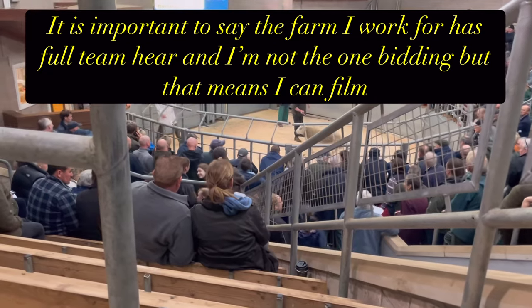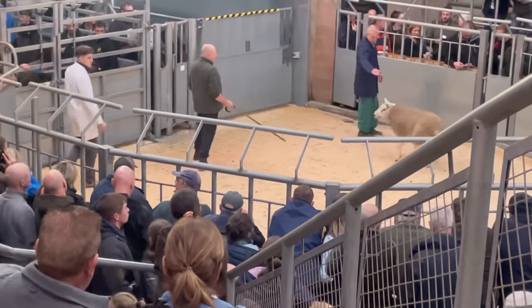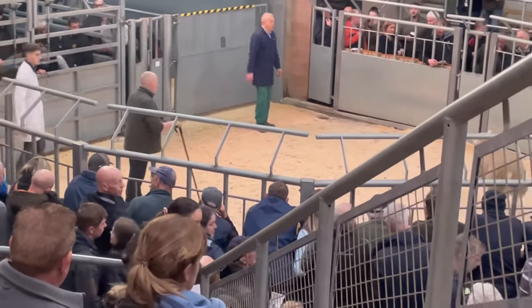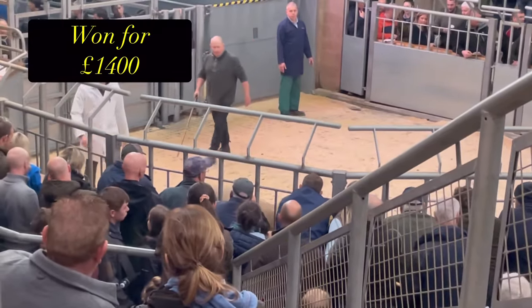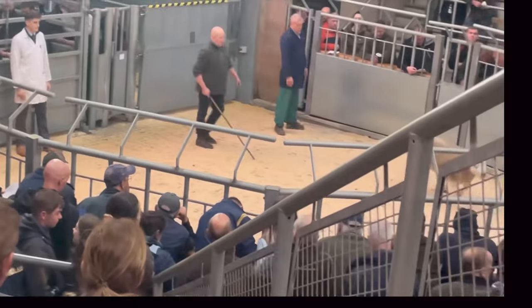We arrived a bit too late for breakfast, so we've come straight in here, viewed some sheep, and we're heading straight to the ring because we see some sheep that we like that are just about to head in. So we're heading in to see what we can do.